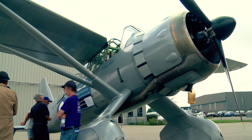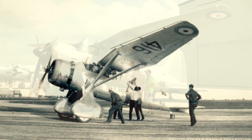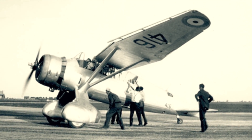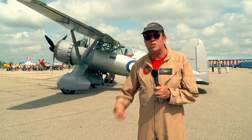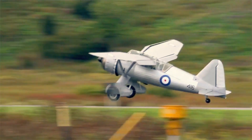This is a 1942 Westland Lysander. It was used during the British Commonwealth Air Training Plan primarily to train gunners. The belly of that airplane, they could deploy a big reel, like a giant fishing reel, and release about a thousand feet of line.